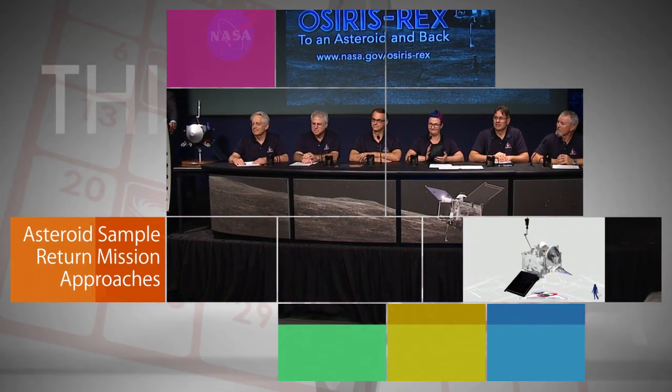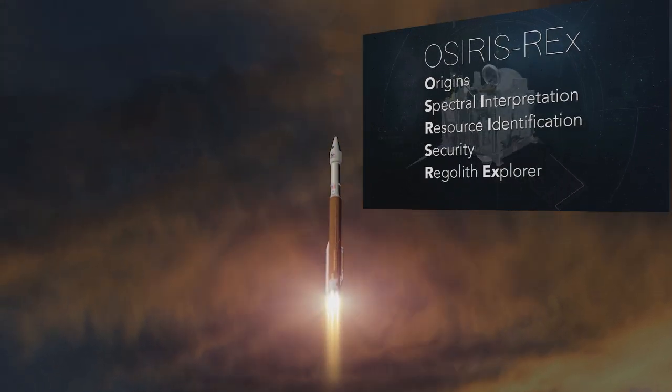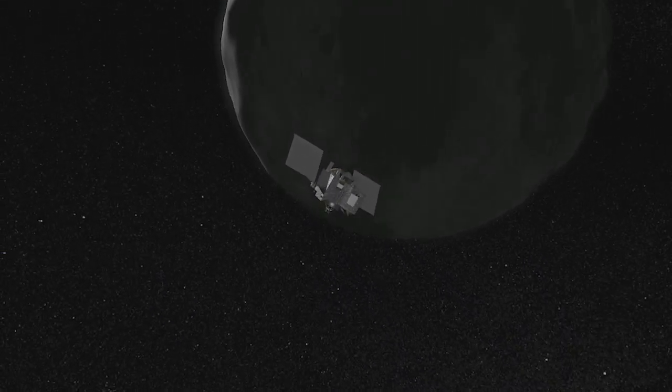On August 17, NASA hosted a news briefing at the agency's headquarters in Washington to preview the launch of the Origins Spectral Interpretation Resource Identification Security Regolith Explorer spacecraft. OSIRIS-REx is the first U.S. spacecraft designed to rendezvous with, study, and return a sample of an asteroid.